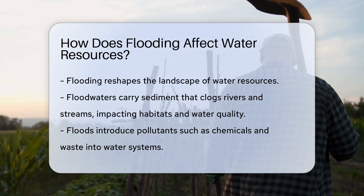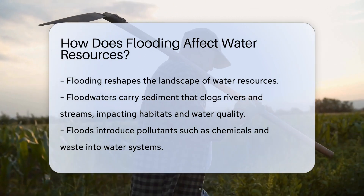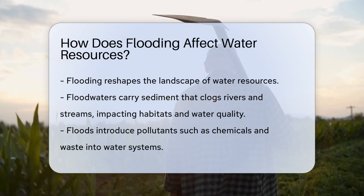Floodwaters often carry sediment, which can clog up rivers and streams. This sediment can smother habitats and reduce water quality. It's like a muddy blanket that covers everything.